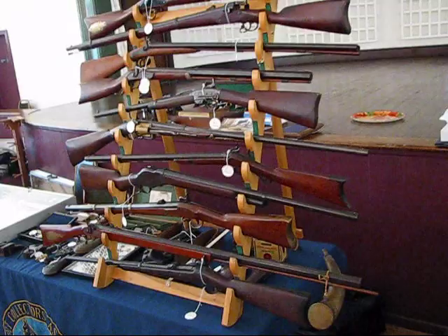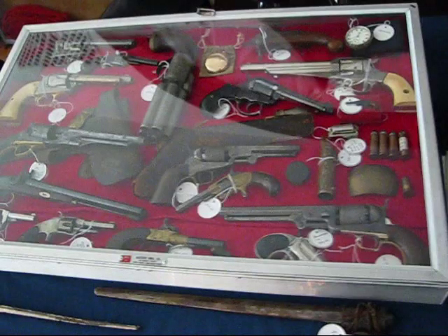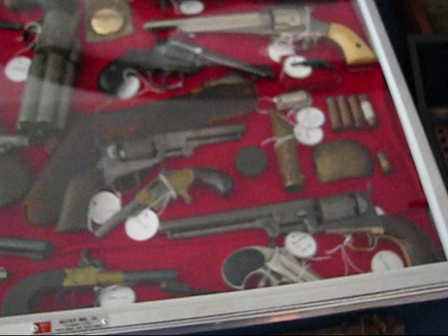Here we are at the Pennsylvania Antique Gun Collectors Association show, their fall show 2009. We go around and look at some of the wonderful things they have on display here. We've got a bunch of very unusual pistols in this case actually.